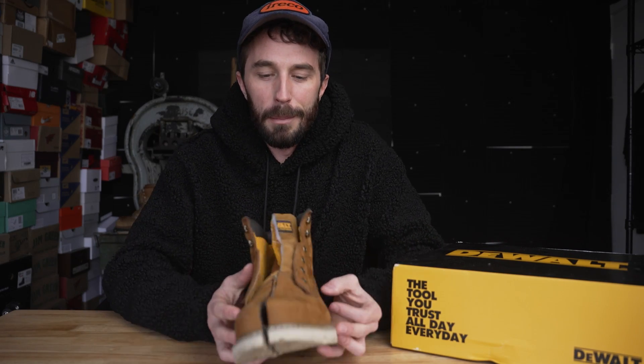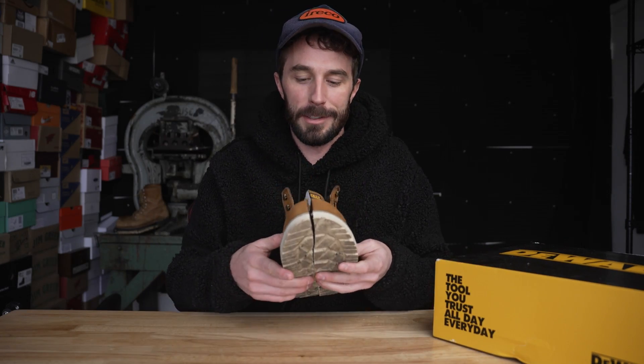One thing I do like about these composite shanks is they're significantly easier to cut through on the bandsaw. So let's see what's inside.